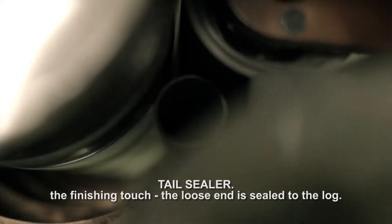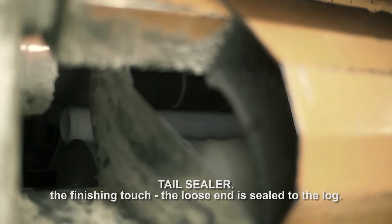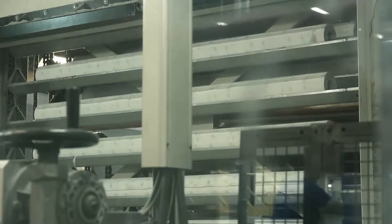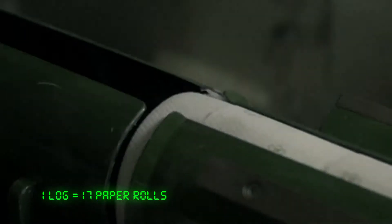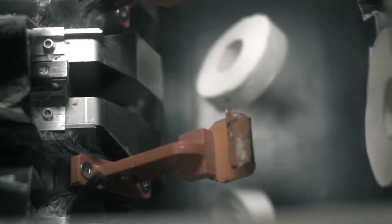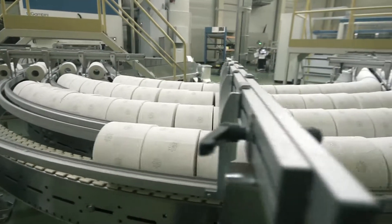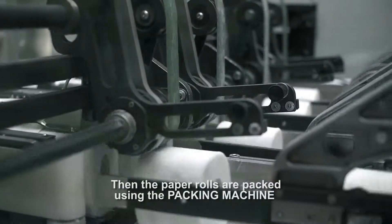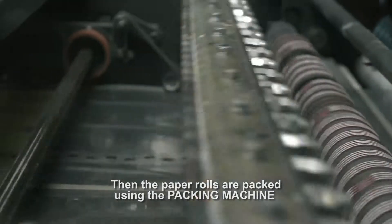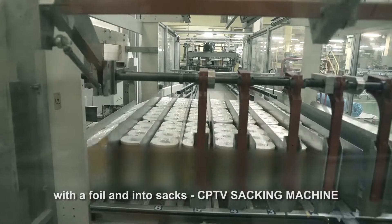Tail sealer — the finishing touch. The loose end is sealed to the log. Accumulator transports the log to the cutting section. Log saw. Then, the paper rolls are packed using the packing machine, the foil, and into sacks — CPTV sacking machine.